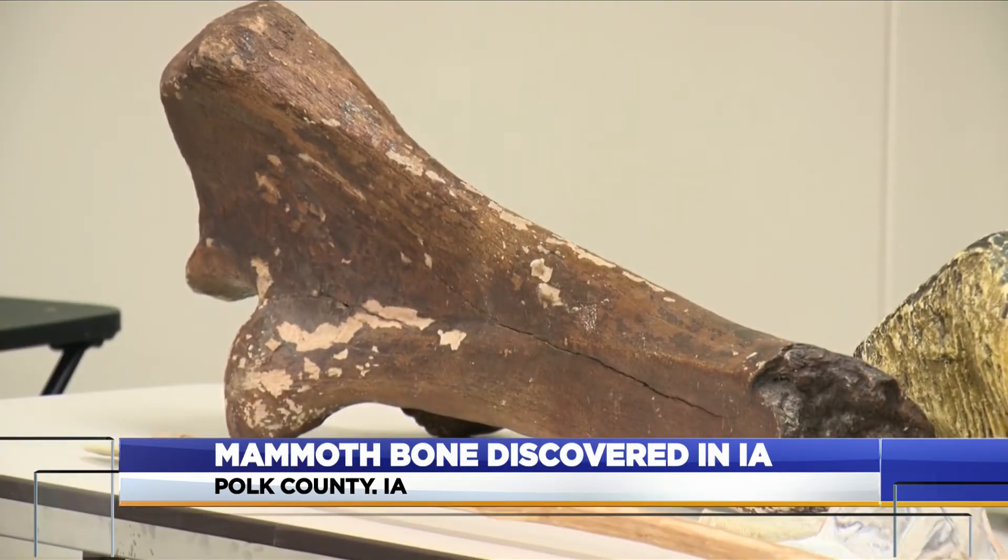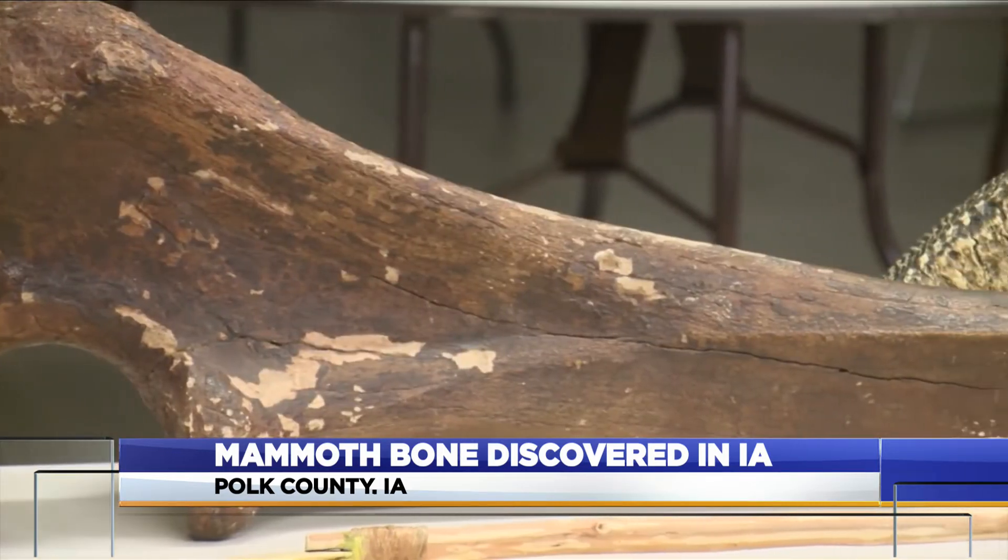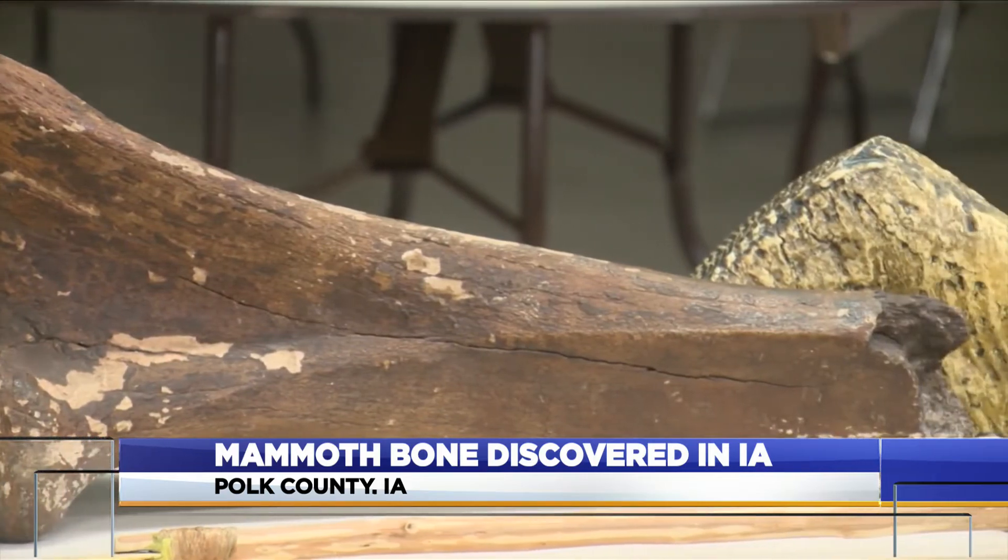Dr. Matt Hill with Iowa State University just happens to be one of the country's leading experts on ice age mammals. He says that bones like the mammoth bone are actually all over Iowa — many in museums, but also in the ground.